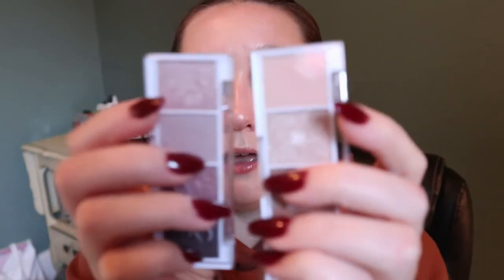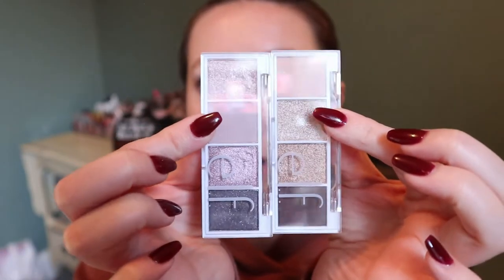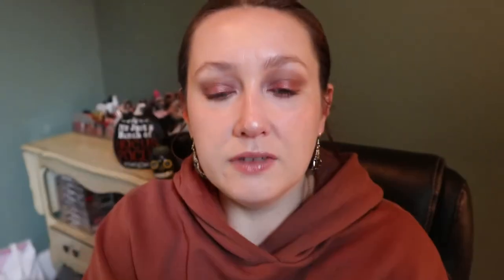I also want to mention my two ELF Bite Size palettes — you've seen these before if you've watched my other videos. They're really good, especially since they're only like four or five dollars Canadian. It just happens that the two I have are fall-themed. Mauves are very trendy right now, and for some reason this year I consider those fall-themed.